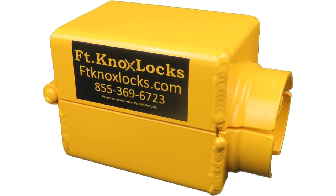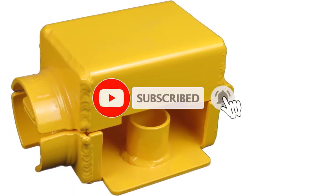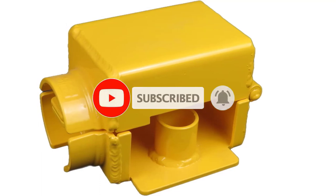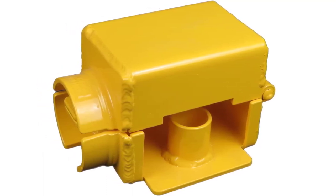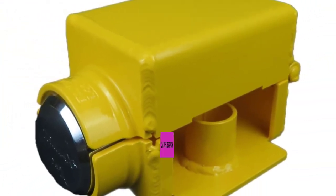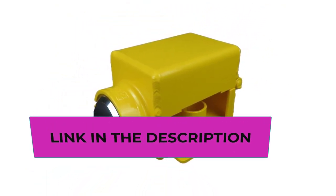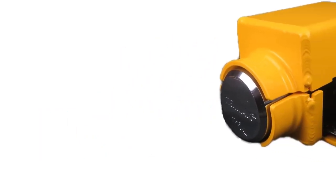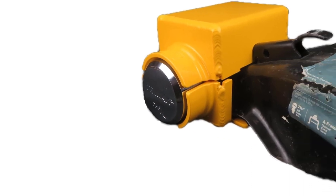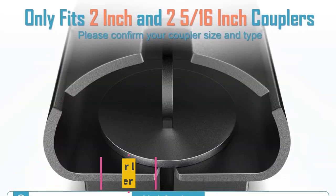The Trimax puck lock is a high security hidden shackle padlock featuring a 2-7/8 inch wide lock body that conceals a 3/8 diameter shackle to prevent theft. A bright yellow powder coat finish is used to warn off would-be thieves. FT Knox Locks is a family-run and operated small business with locks designed and proudly made in the USA. Make sure to double check your trailer coupler/hitch, as this lock only fits the couplers pictured.